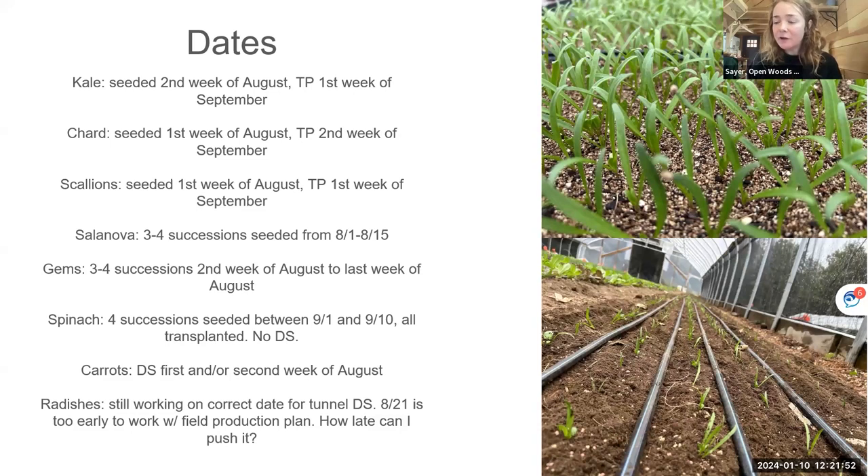I'm probably going to try to go earlier on kale and chard so they're a little bigger when I start harvesting in late October and November. I'm still playing around with how late I can push radishes — this year I direct seeded on August 21st and they were ready while I was still harvesting from the field, which was unfortunate. So next year it'll be a little bit later.